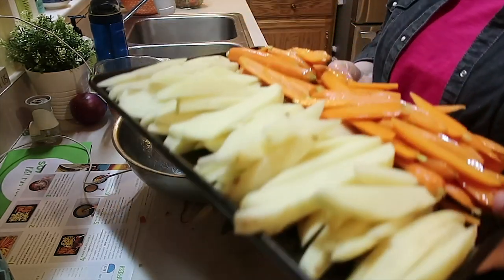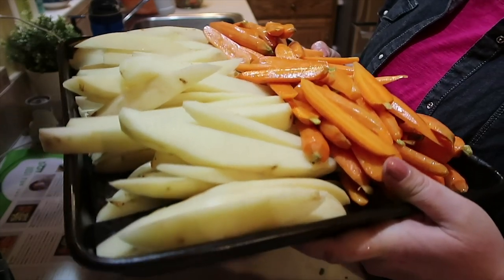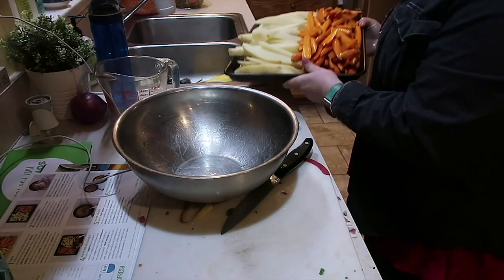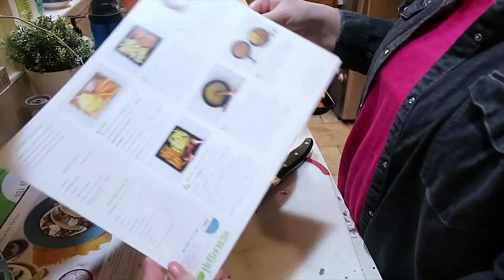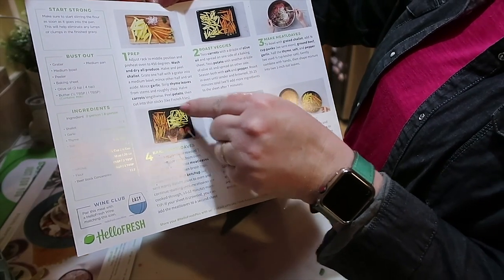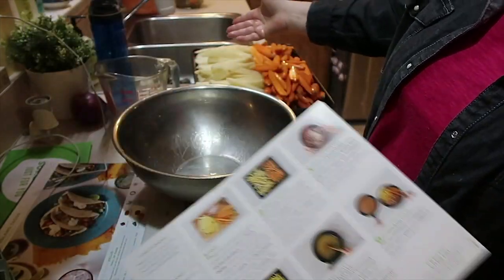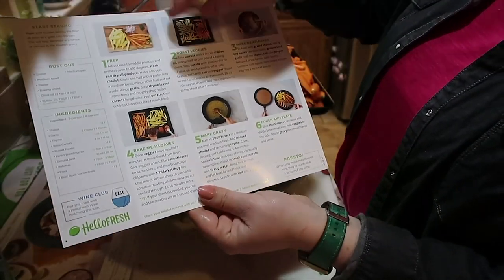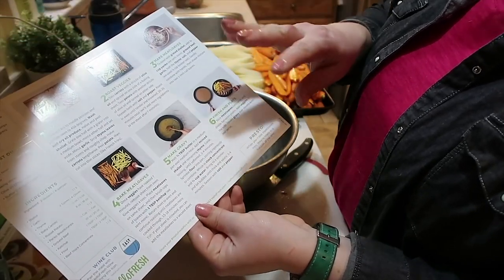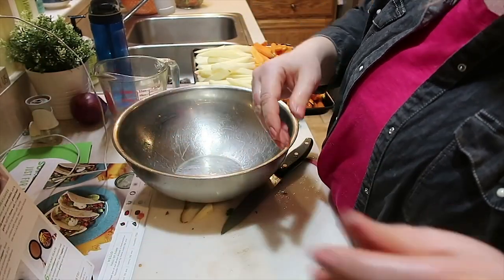I'm gonna go ahead and get these carrots and potato wedges — french fry looking things — in the oven. In the picture on the pretty little recipe card, you'd have the equivalent of two potatoes and the carrots with your little meatloaf spaced out, but mine looks a little different doing the large family version. I'll get the veggies going on one pan and the meatloaves on a separate pan — that's just how we make it work.